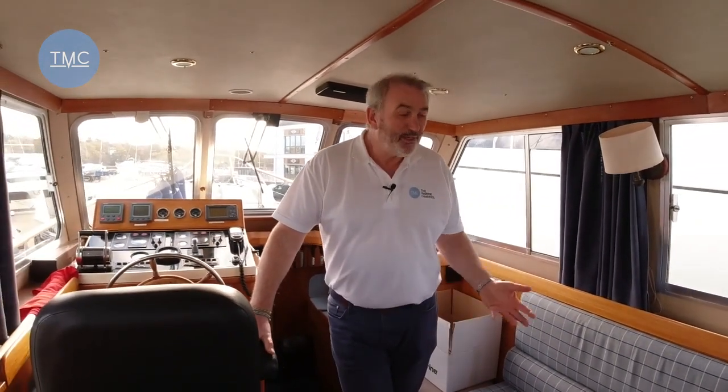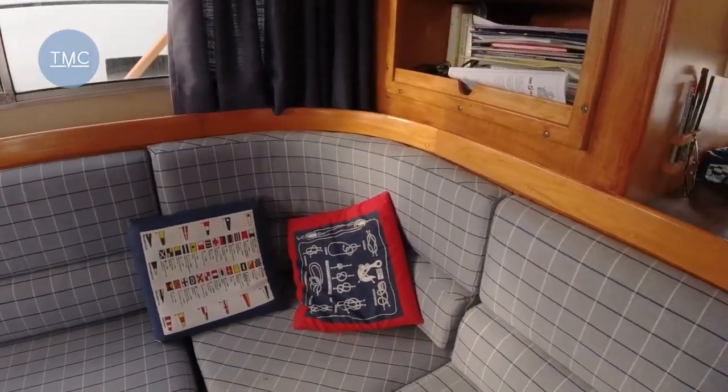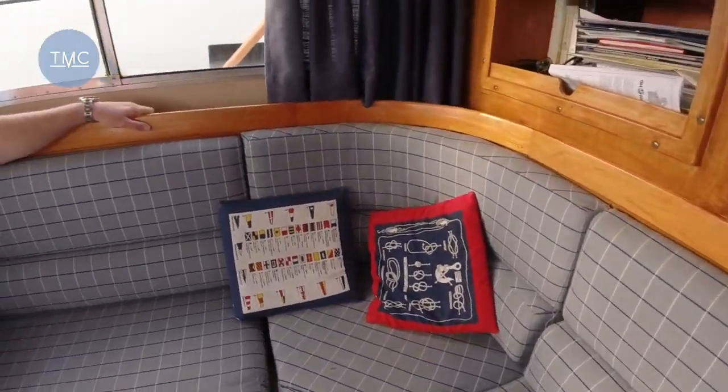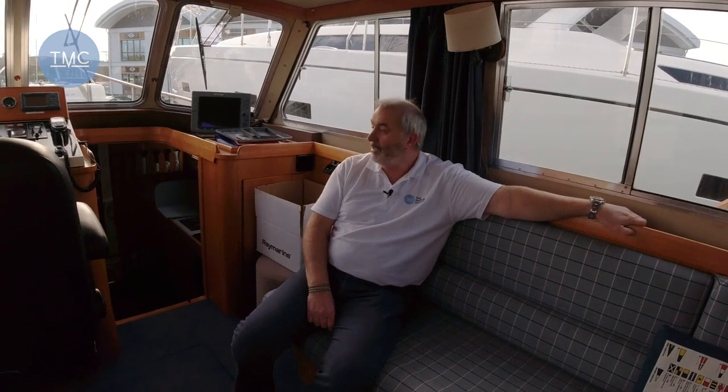Boats these days are all about internal volume — very wide and very high. This is the opposite. This boat is purely built around seakeeping, so the downside is that it's very narrow as you'll see in the accommodation. But it's just an amazing place to be — it's like being in an old drawing room. It's all wood, there's plenty of seating in the saloon, it's very sociable, and you've got a great view out of the windows. I love the smell in here — wood and carpets, it smells dry but like it's lived a life and will take care of you.